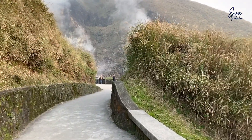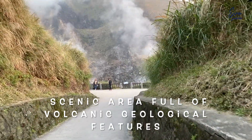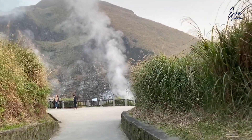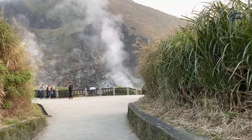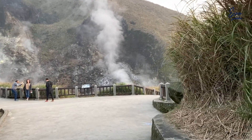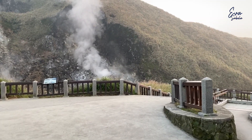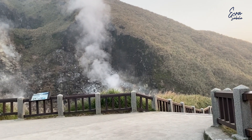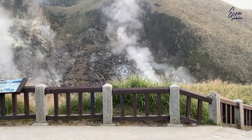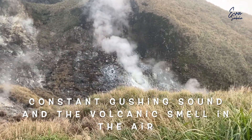We are now entering the scenic area full of volcanic ecological features, situated about 805 meters above sea level. Yangmishan National Park is the only national park with a volcanic landform. People who come here for the first time will be fascinated by the constant gushing sound and volcanic smell in the air.